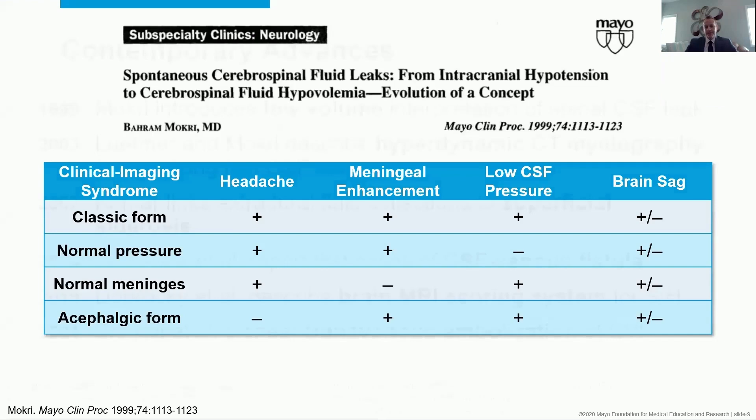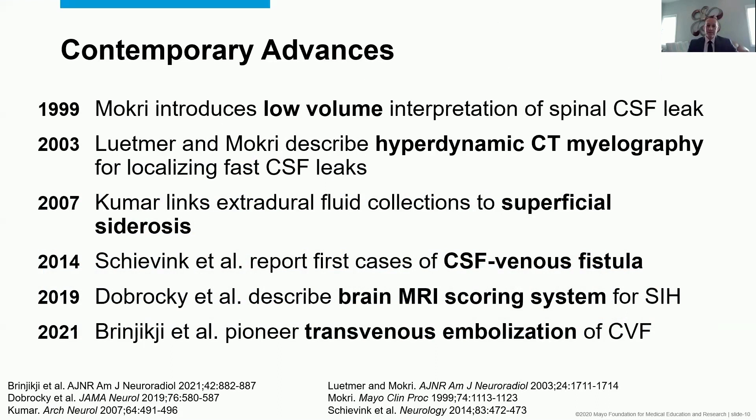From there we've seen important conceptual advances: in the early 2000s, development of hyperdynamic CT myelogram to localize fast CSF leaks; linking that kind of leak to superficial siderosis, a disabling progressive neurologic syndrome. Dr. Scheivink was part of the group who described the first cases of CSF venous fistulas, which have exploded in recognition and are perhaps the most common cause of spinal CSF leakage. A couple of years ago, Tomas Dabrachi and colleagues described a brain MRI scoring system that has helped spread awareness.